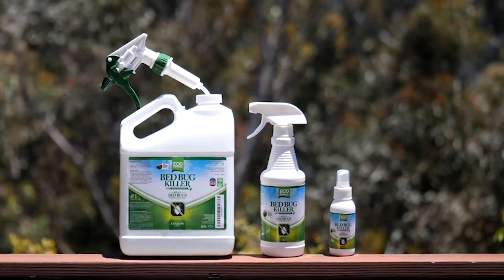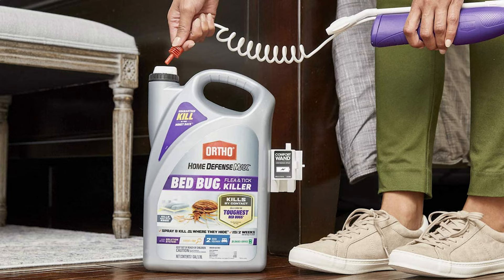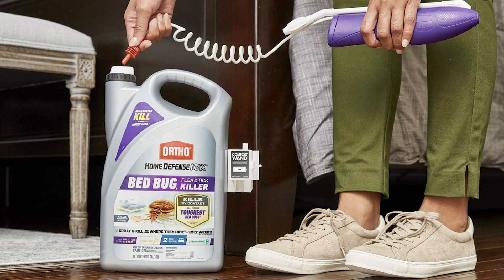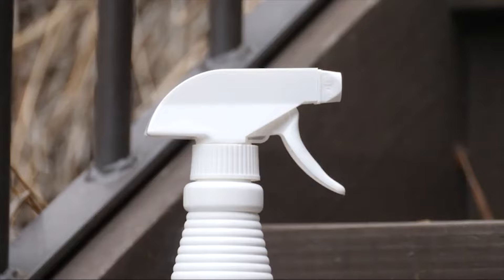These days, an effective bed bug spray is an essential tool to have in your pest control arsenal. We researched dozens of the top bed bug sprays and powders available online, evaluating effectiveness, ease of use, formulation, and value. Here are the best bed bug sprays.